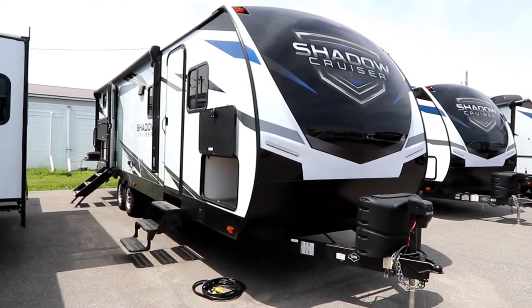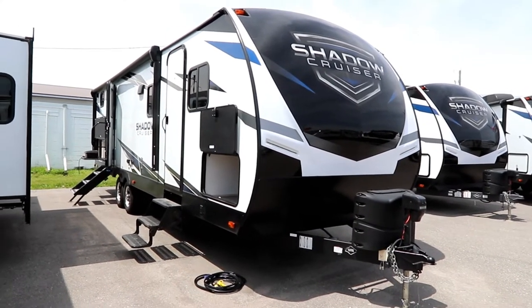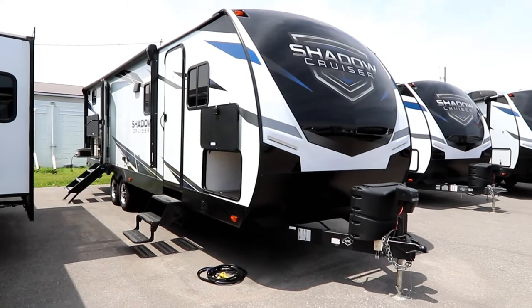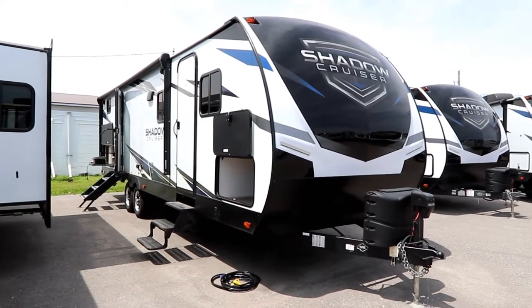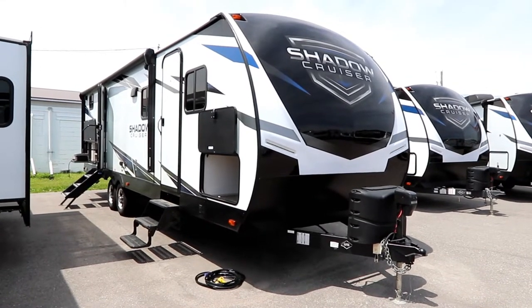Hi everyone, hope you're having a great day. Sun is finally starting to come out, temperatures are starting to go up, and today we are at Bella Vista RV taking a look at a 2022 Shadow Cruiser by Cruiser RV.